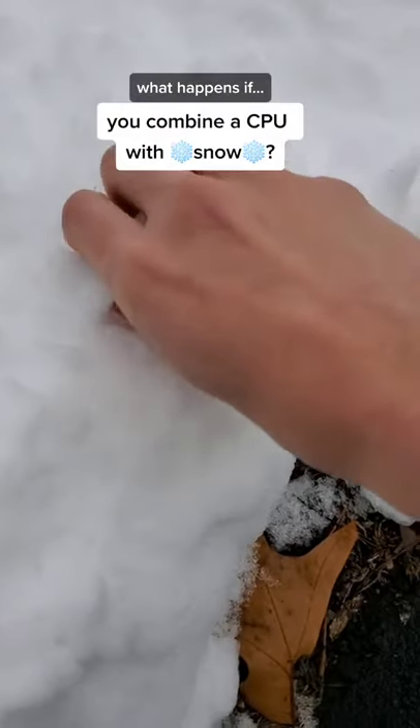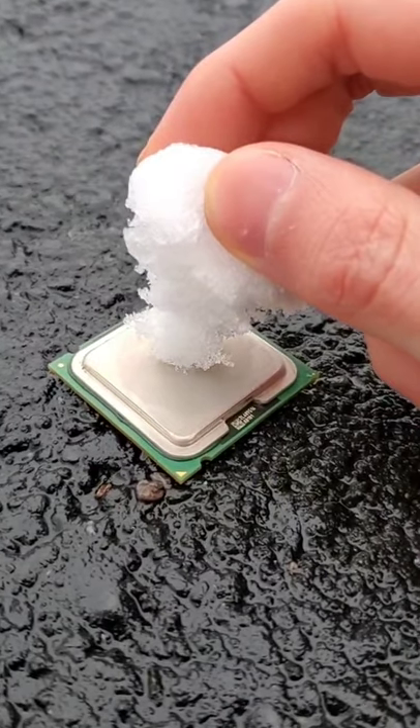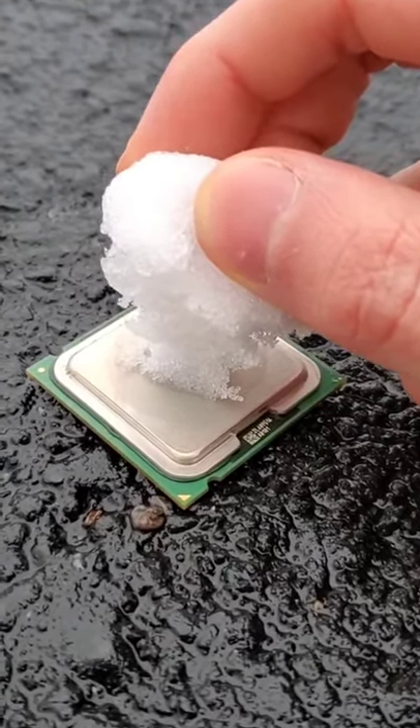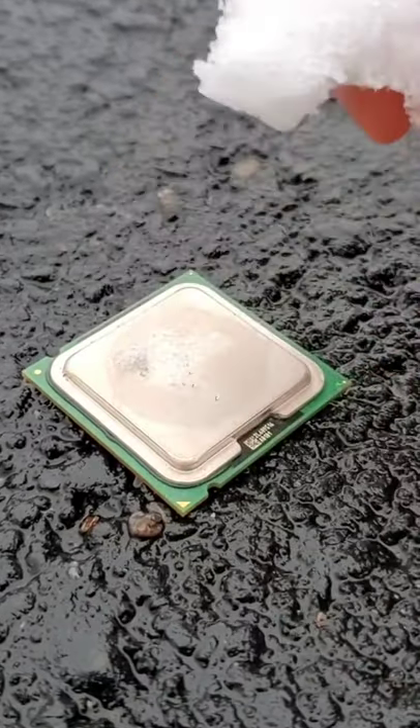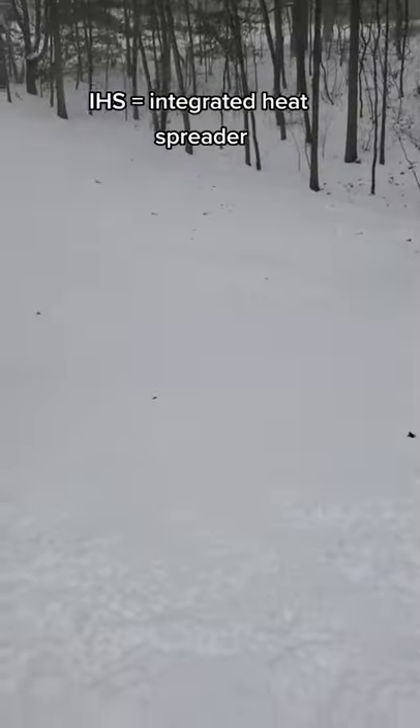What happens if you combine a CPU with snow? Even though I'm outside in 25 degree weather, as you can see the snow immediately melts upon contact with the CPU. This is due to the high thermal conductivity of the IHS, or integrated heat spreader, which efficiently transfers heat directly to the snow.